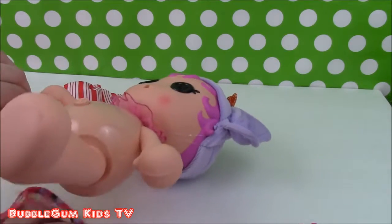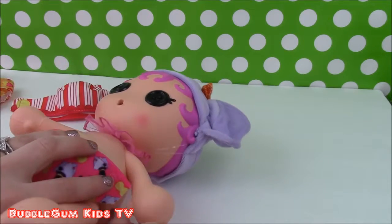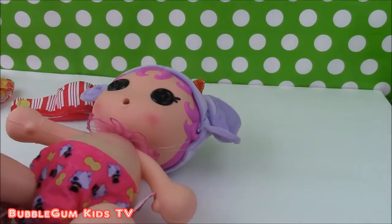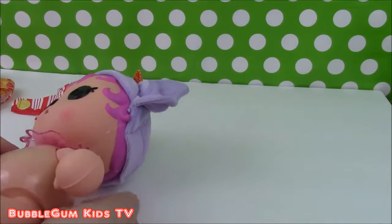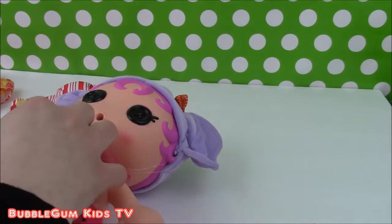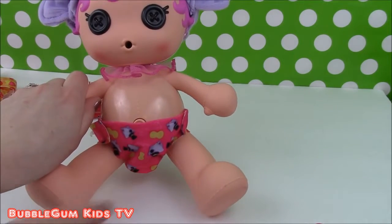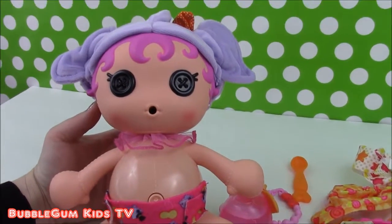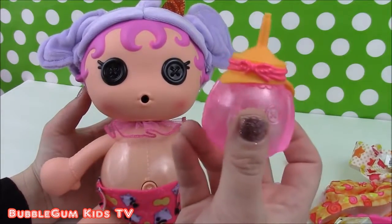Lift her bum up and put on the diaper just like that. These are a little slippy but Peanut Big Top's magical diaper is on. Now the directions say to feed Peanut Big Top some water from her bottle. I filled it with water, so let's put it in and let her drink.